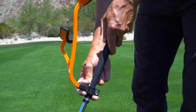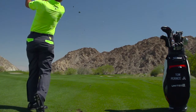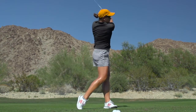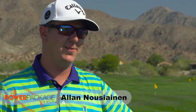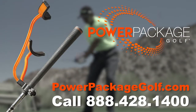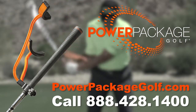Tom Pernice Jr. here to tell you about the Power Package. You can attach it to your own club, and it helps you learn how to set the golf club to start your swing and maintain that power package back down in front of you. For the first time in my 50 years of playing, I really learned where and how the club was to be set properly at the initial part of the backswing. It's very simple, gives you instant feedback, and you can utilize this tool yourself. Get your own Power Package today by visiting PowerPackageGolf.com. Get the hottest swing trainer to hit the tour in years, risk-free.